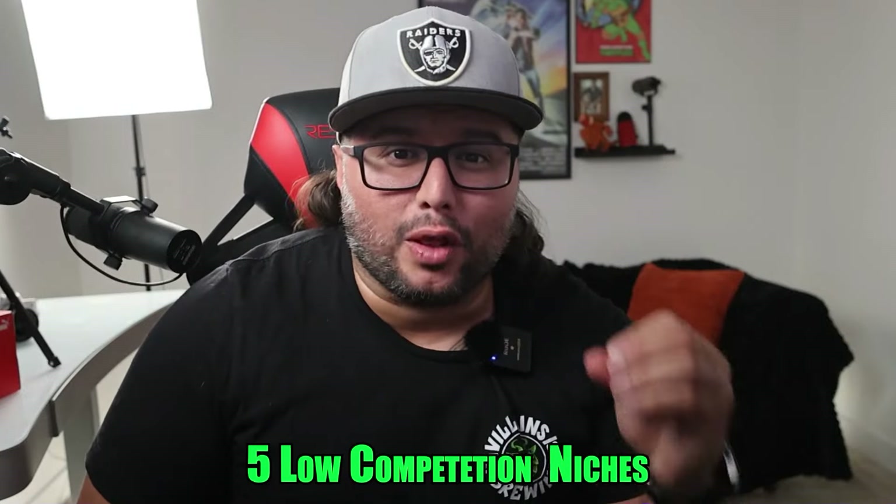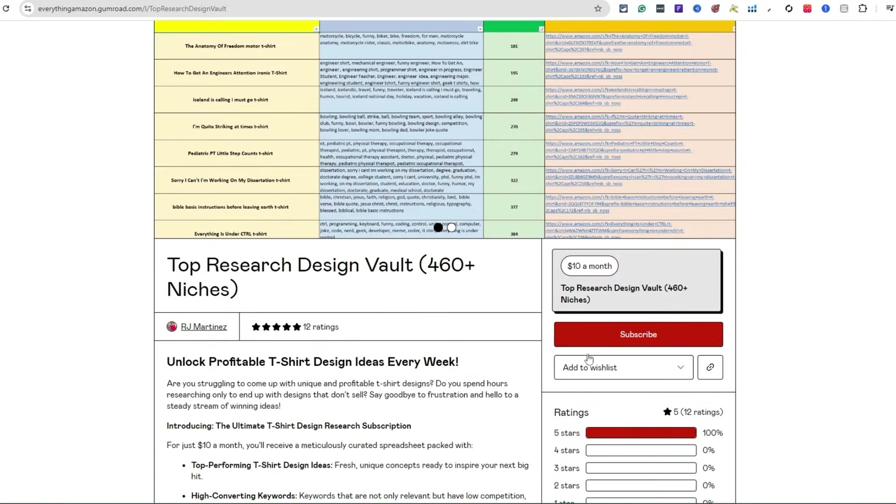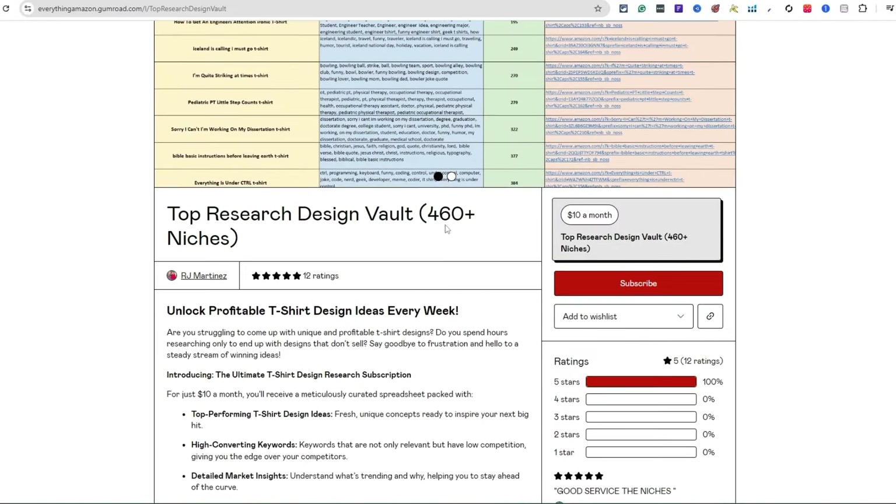Struggling to find profitable t-shirt niches? I have five low competition niches that are perfect for 2024. If you're unaware, this is my Top Research Design Vault — 460-plus niches, and we should be hitting over 500 niches by the end of this month. I release niches every single week, covering design inspiration, different ideas, what's selling right now, what's trending, and what people are buying.